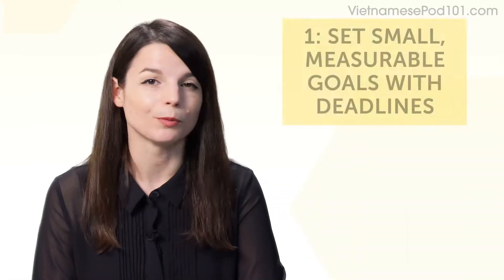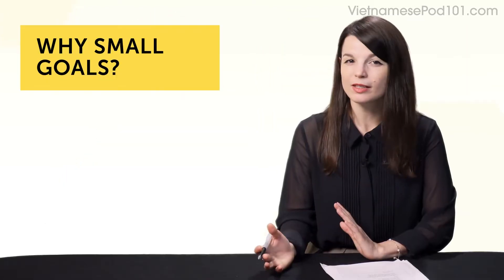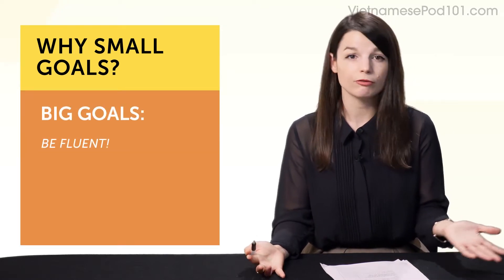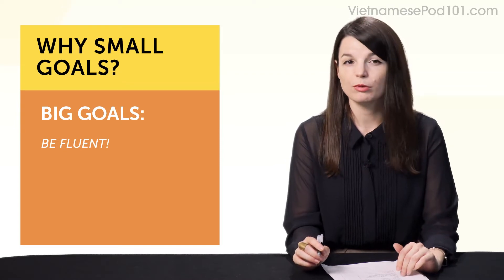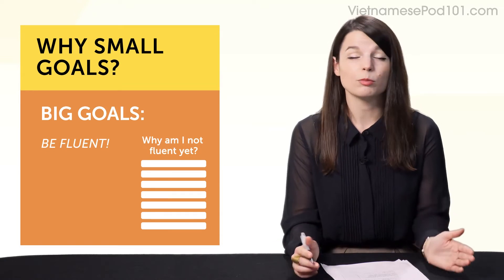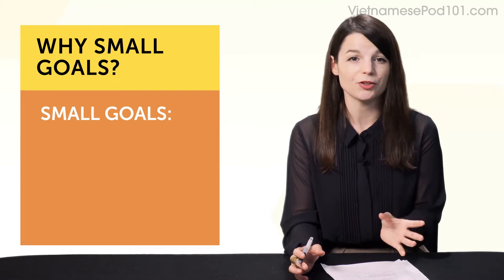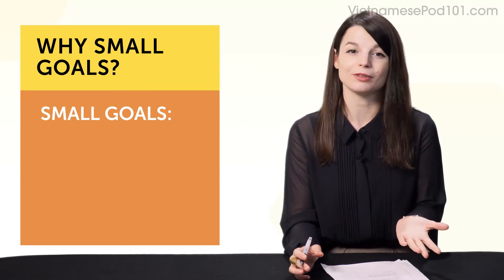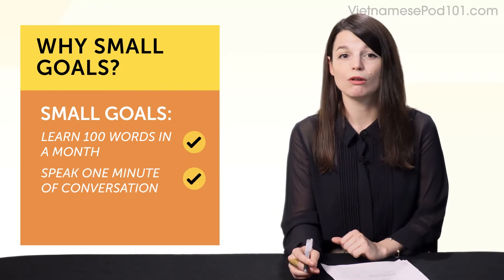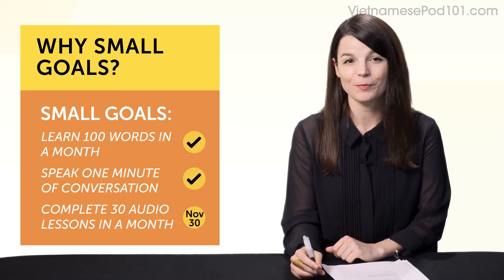Let's start with the first and most important one. Habit number one: set small, measurable goals with deadlines. Why small goals? Well, say for example you set big, vague goals like, 'I want to be fluent someday.' Maybe you buy a textbook, read the first chapter, then start wondering if you're getting any better, worry you'll never be fluent, and give up. You need to start setting small, measurable goals — for example, learn 100 words in a month, speak one minute of conversation, or do 30 audio lessons in one month. Deadline: November 30th.